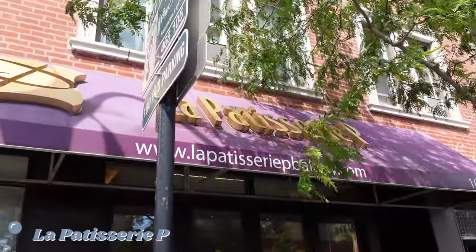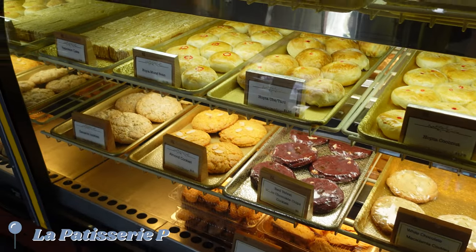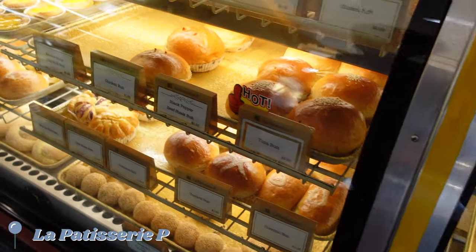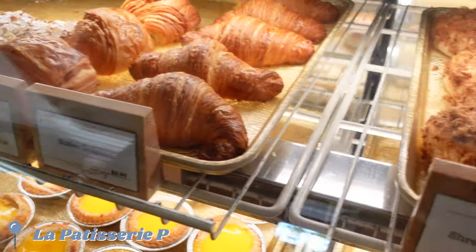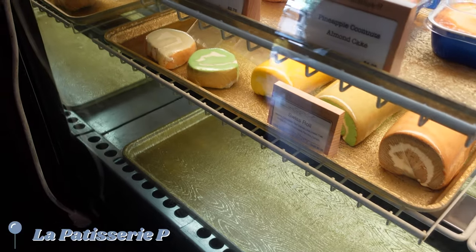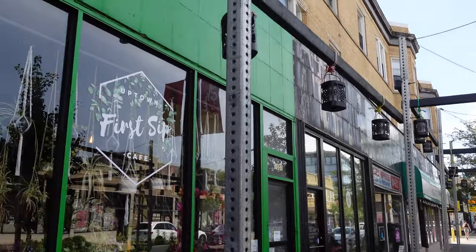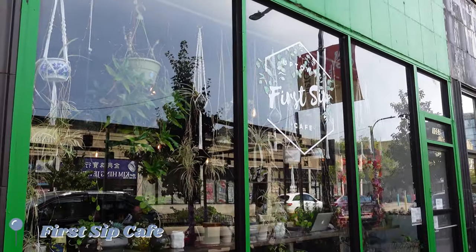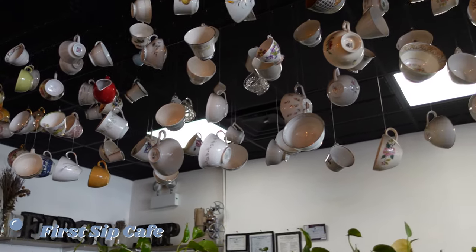We picked up a few pastries from La Patisserie P, a bakery that specializes in both Asian and European pastries. Everything looked incredible. We're going to pick up coffee and then I'll share what we bought. For coffee, we visited an old favorite, First Sip Cafe — owned by a pair of Vietnamese sisters, First Sip blends Vietnamese coffee and tea culture with Western-style food offerings.